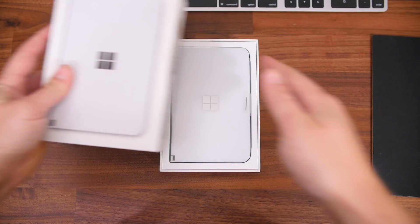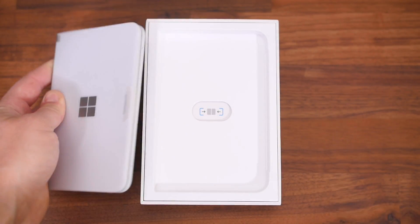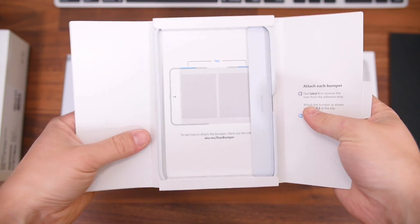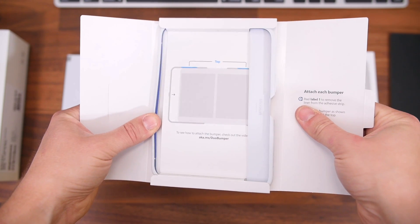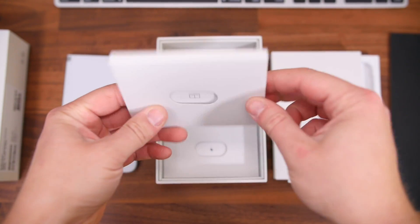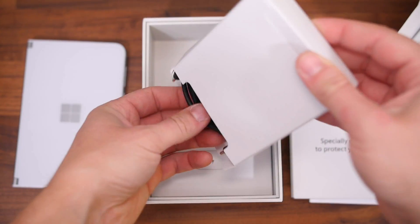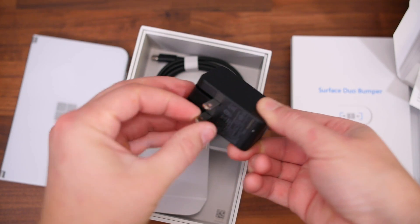Lifting off the top of the box, we find the Surface Duo right on top, folded closed but looking good. Next up is an included bumper case for the Surface Duo — this will help protect the corners and sides from drops, scratches, and scuffs, though it won't handle seriously big drops on hard surfaces. There's also an assortment of paperwork, a SIM card ejector tool, a USB-C charging cable, and a fairly compact 18-watt fast-charging wall adapter.